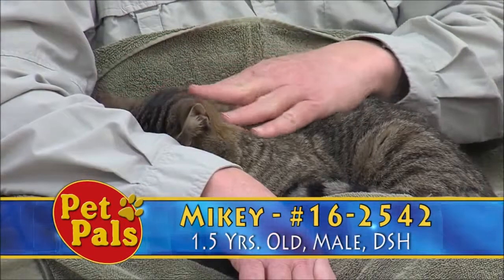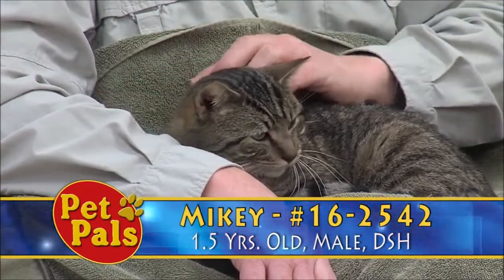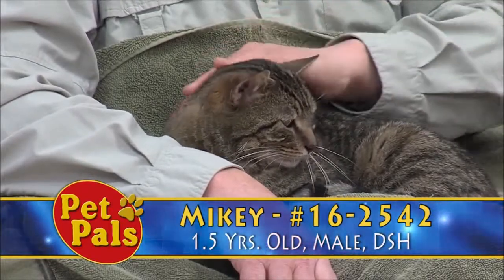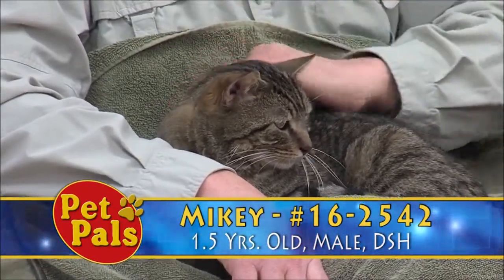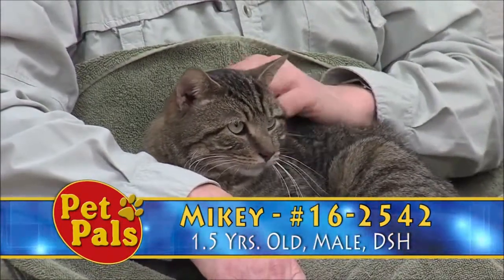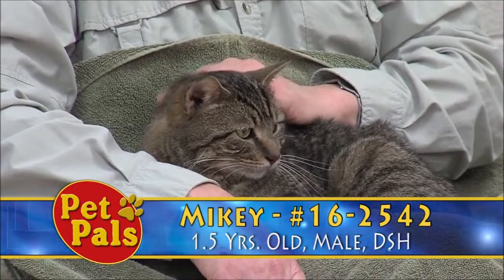So we do give animals every chance that we possibly can to assess them for adoption. We also have folks in the community that will help us with cats that are handleable, but maybe not adoption floor material as far as placing them appropriately.